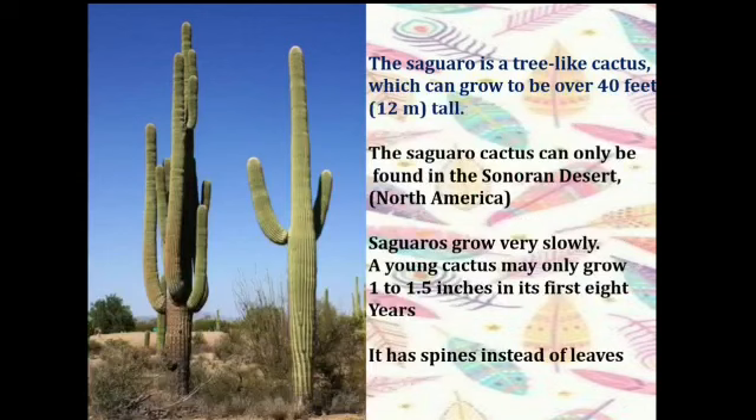Next we have the saguaro tree. It looks like a cactus and can grow up to 40 feet, that is 12 meters, tall. The saguaro cactus can only be found in the Sonoran Desert in North America. These trees grow very slowly — a young cactus may only grow 1 to 1.5 inches in its first 8 years. You can see it has spines instead of leaves.